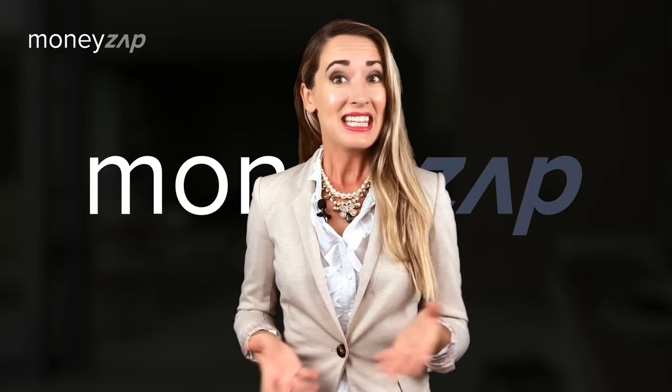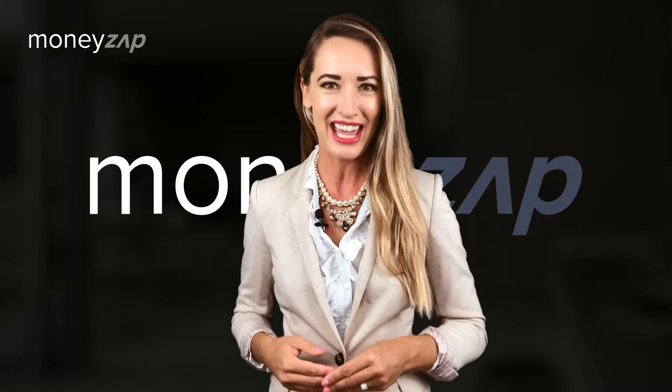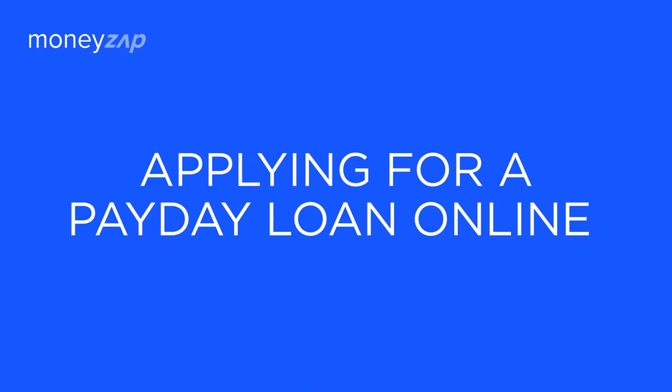If you were ever thinking about getting a payday loan to patch up your expenses, you have come to the right place. Payday loans are possibly the most convenient way of getting rid of emergency bills or overdue rent. Many choose to apply for payday loans online as it's the easiest form of application. Today we will share a complete guide on how to apply and get your payday loan online with help from MoneyZap. So, without further ado, let's get down to business.